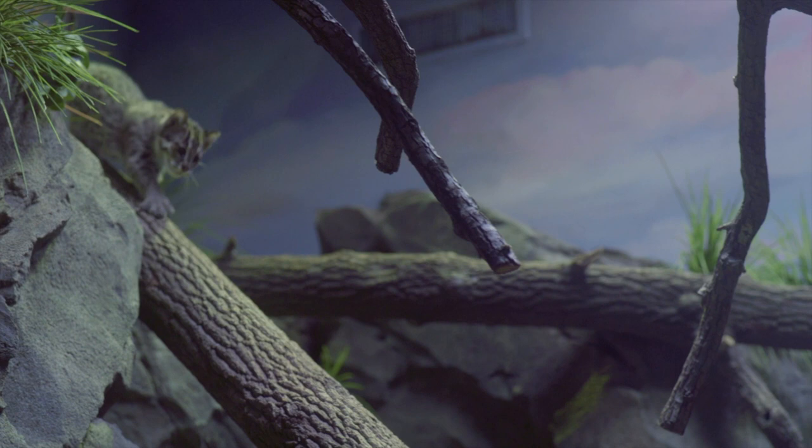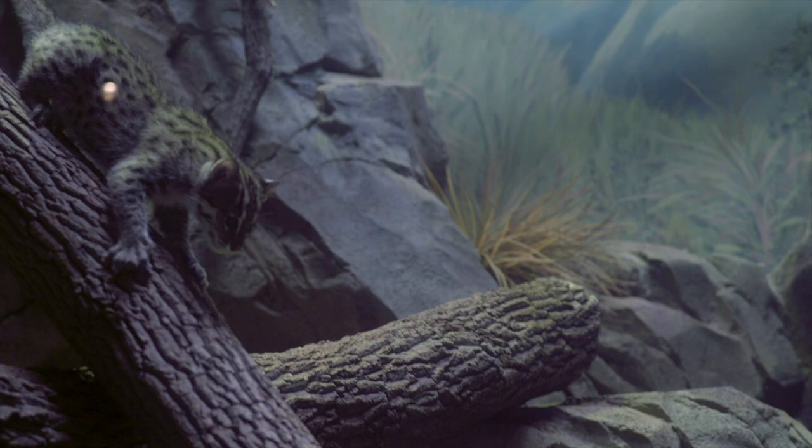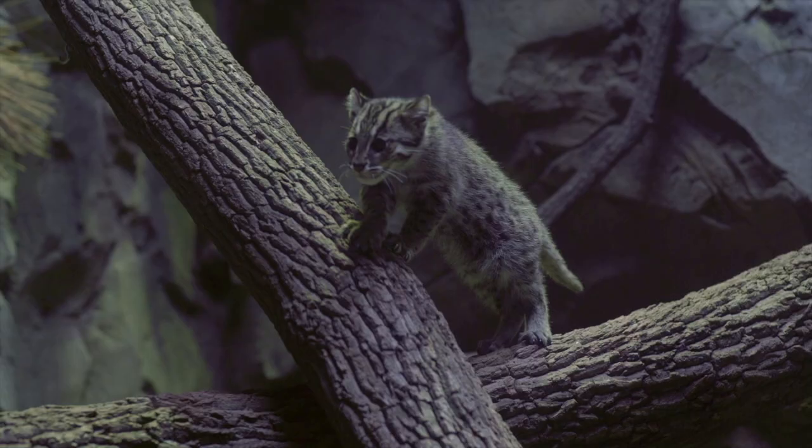Inside we have Angler. He is our one-year-old fishing cat and he was born here at the Greensboro Science Center last year to our two adults, Mako and Tallulah. It's his first birthday so we want to go ahead and celebrate to mark the occasion.